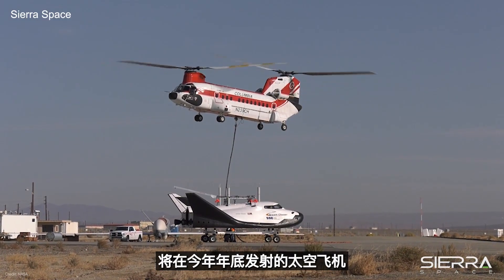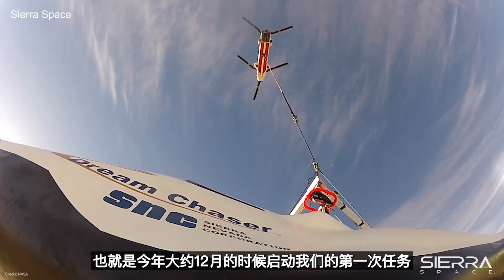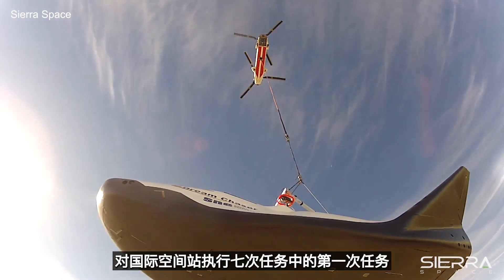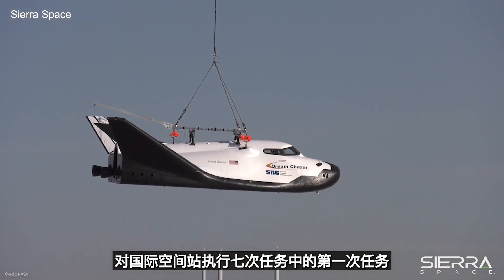The Dream Chaser space plane is Sierra Space Corporation's flagship vehicle. We're launching our first mission at the end of 2022, around December. It's the first of seven missions to the International Space Station under a contract with NASA.